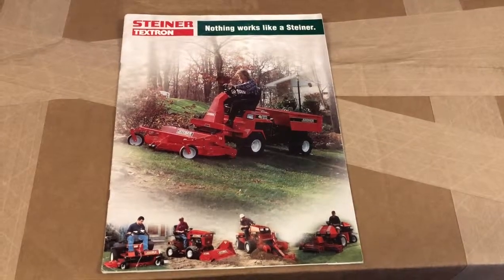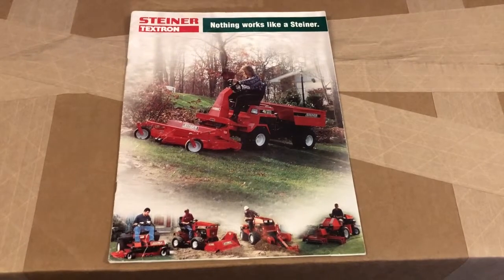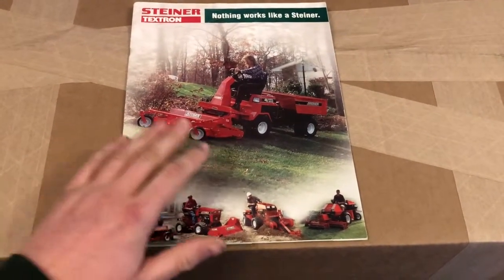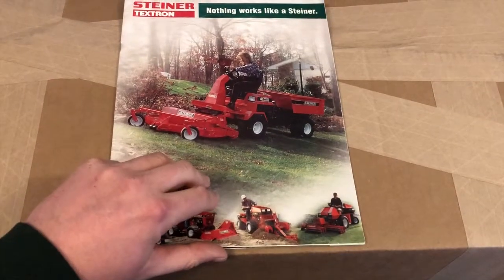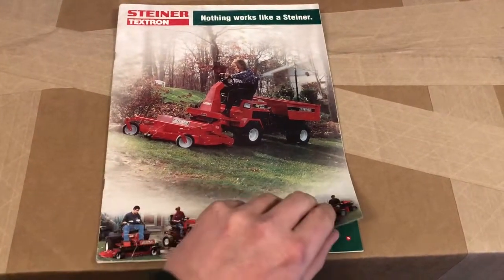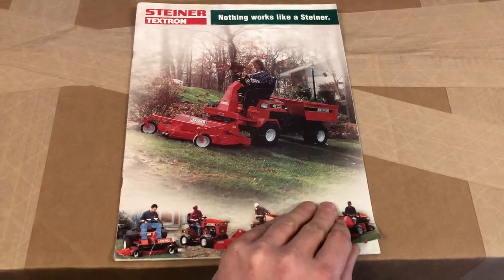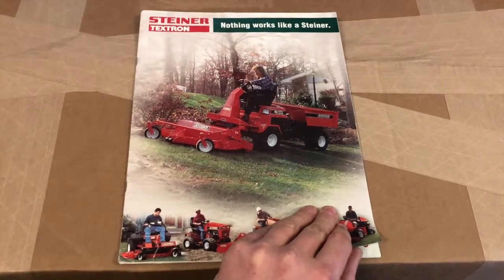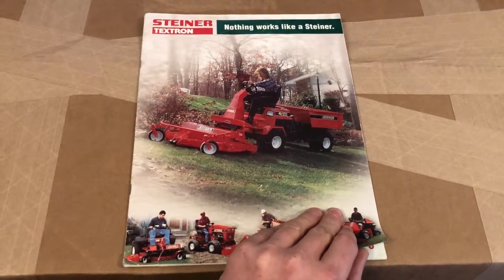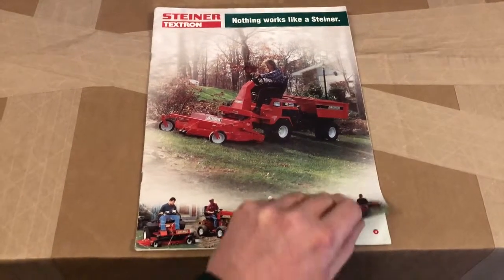Good morning, YouTube. Welcome back to the garage. Today I'm going to talk to you about some of the Steiner attachments that are no longer made. What I have in front of me is an original sales brochure from 2004. We're just going to run through it, cover some of the tractors and some of the stuff. The majority of the stuff in this is no longer manufactured, but I want to cover what is out there on the used market, or if you were looking for an attachment you didn't know Steiner made, you might be able to track it down.